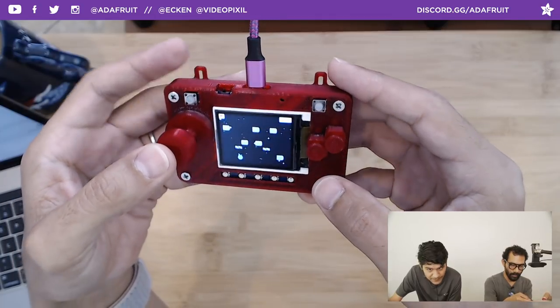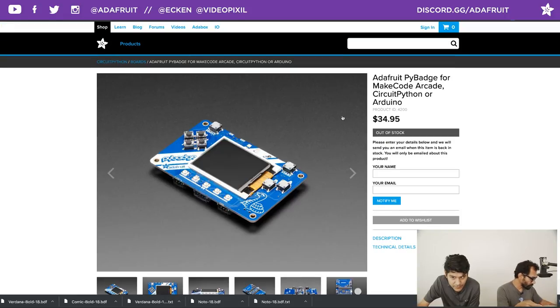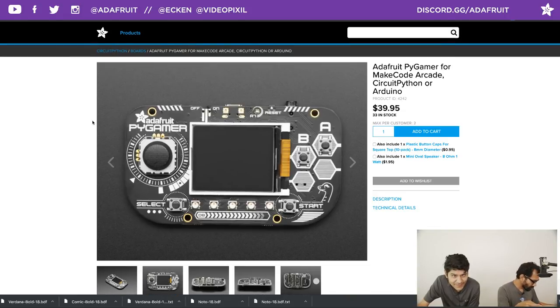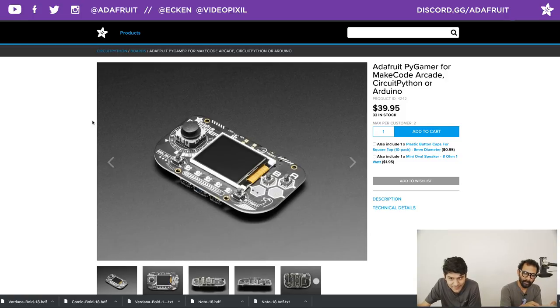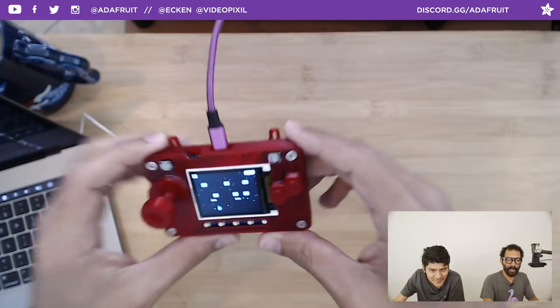If you want to pick up the PyBadge, the only way is to sign up now on the notify list. The PyGamer is in stock right now — it's like the PyBadge but bigger and better. A little more money, but if you want an actual gaming device that feels good in your hands, it's worth it. The PyBadge is half conference badge, half gaming device; the PyGamer is full-on game. We'll get ours in this afternoon and do a nice case for it as well.